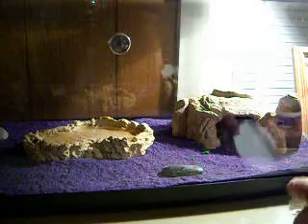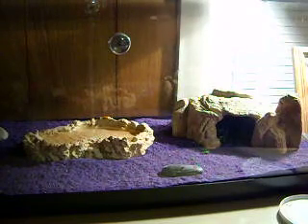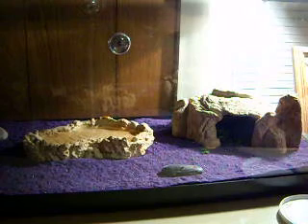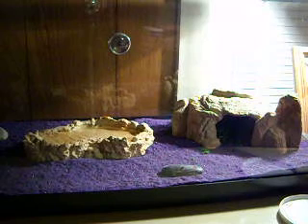Hello all. I know you can't see me right now, but I have a special treat tonight. I'm going to introduce you to a member of our family, Lucy. She is a leopard gecko, and she is hungry.